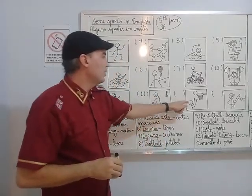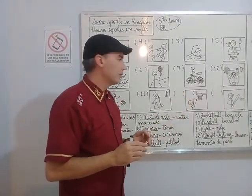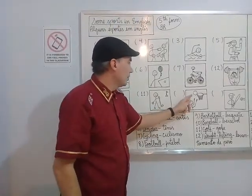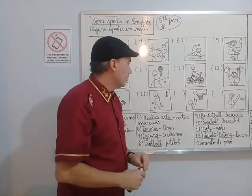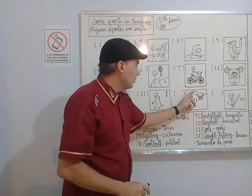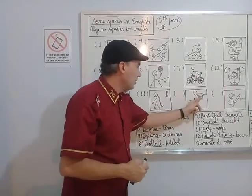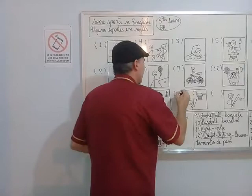Now look at this sport. Here is a ball too. He threw the ball, and the ball would fall into the basket. The objective is to throw the ball and the ball falls into the basket. So it's basketball. Number nine.